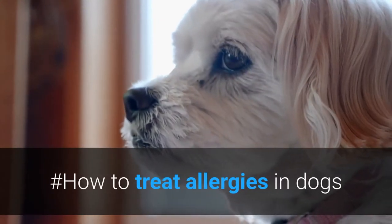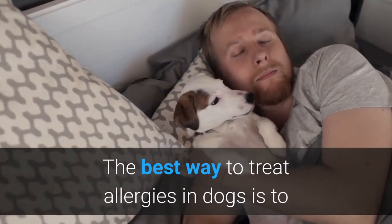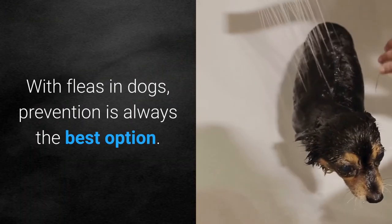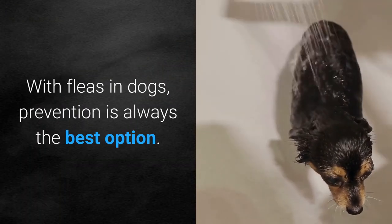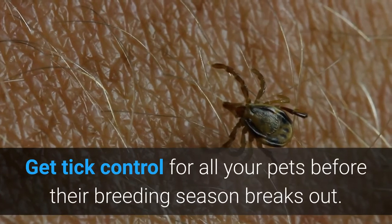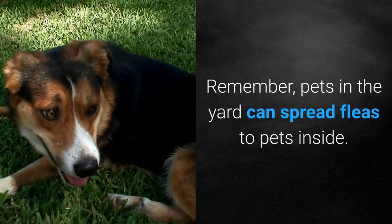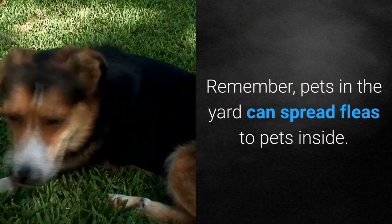How to treat allergies in dogs: the best way is to remove allergens from the dog's surroundings. With fleas, prevention is always the best option. Get tick control for all your pets before their breeding season breaks out. Remember, pets in the yard can spread fleas to pets inside.